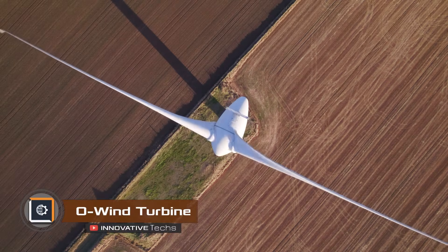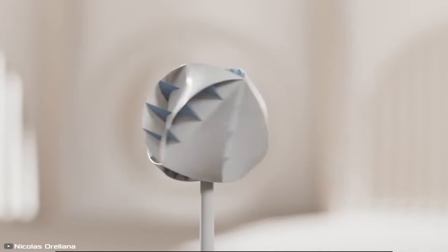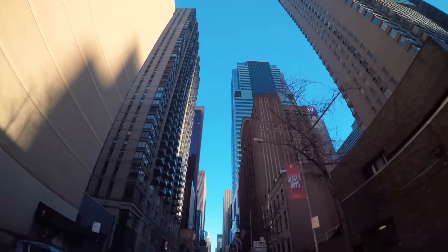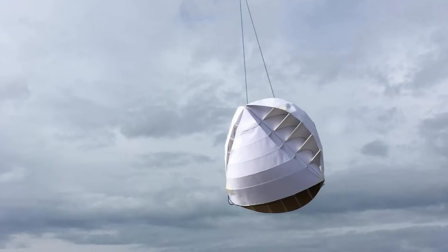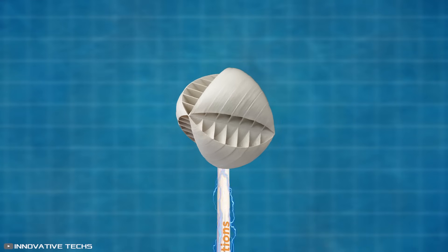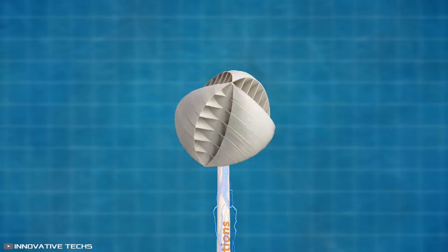How can a wind turbine keep spinning regardless of wind direction? Scientists in the UK have found the answer. The company O-Innovations has developed the O-Wind Turbine, a spherical wind turbine that captures wind from any direction, making it particularly effective in urban environments where wind patterns are constantly changing. The sphere is designed with triangular segments, each containing internal cavities. These cavities feature wide inlets and narrow outlets, creating a pressure difference when wind flows through them. This pressure variation causes the sphere to spin, and the mechanical rotation is transferred to a generator to produce electricity.